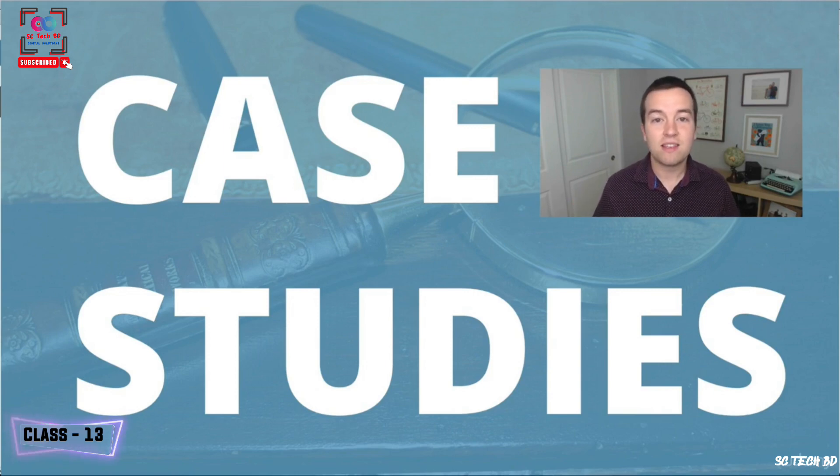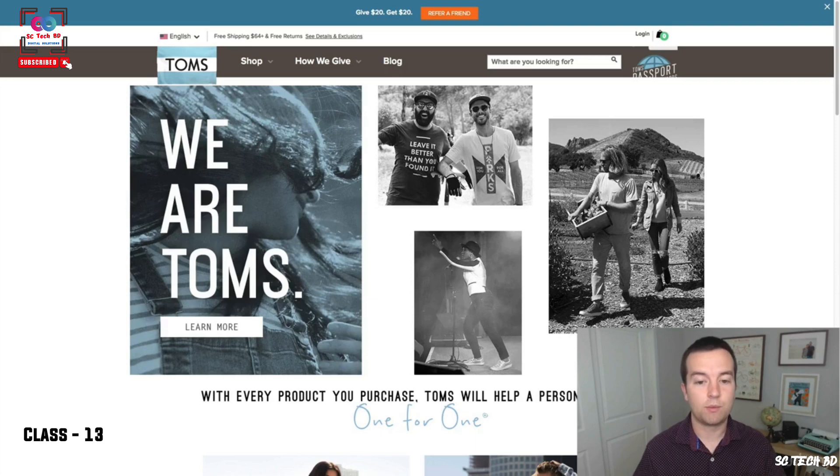The point is that these companies do a great job at having an identity that goes across websites and across platforms, and that's what you should be trying to do with your own brand. Come up with styles that you can use with every type of platform. First, we're going to look at TOMS. We've already looked at TOMS a little bit before, and then we're going to look at two new companies too.